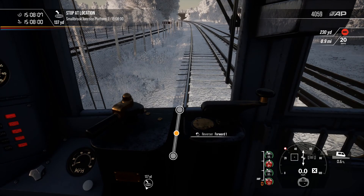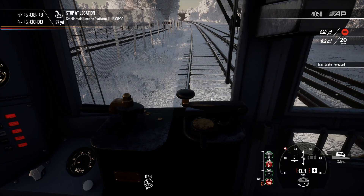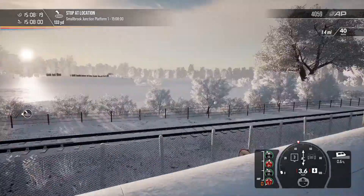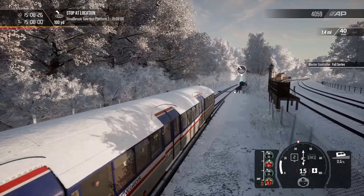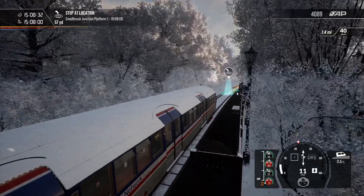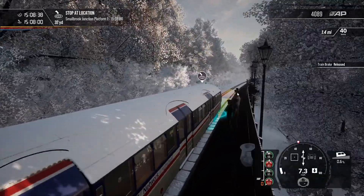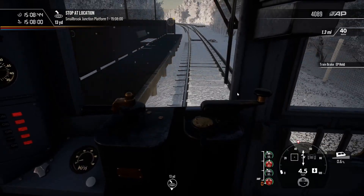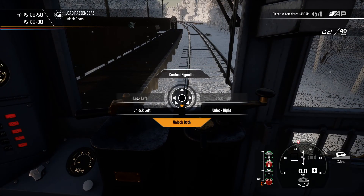Okay, we're going to do something you shouldn't do in real life kids — and that is reverse. Right, don't do this in real life! There we go — it's the small platform here at Smallbrook Junction. One unlock on the left.